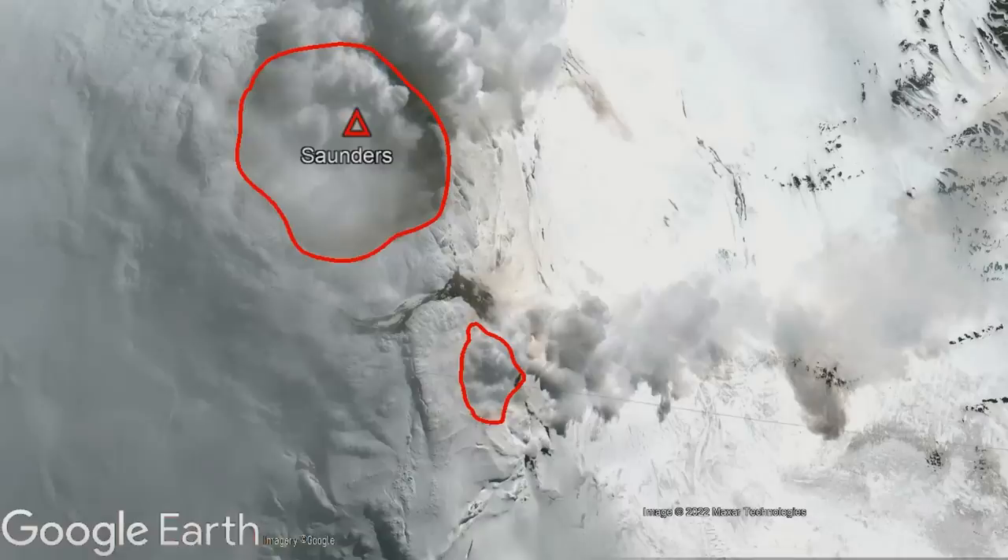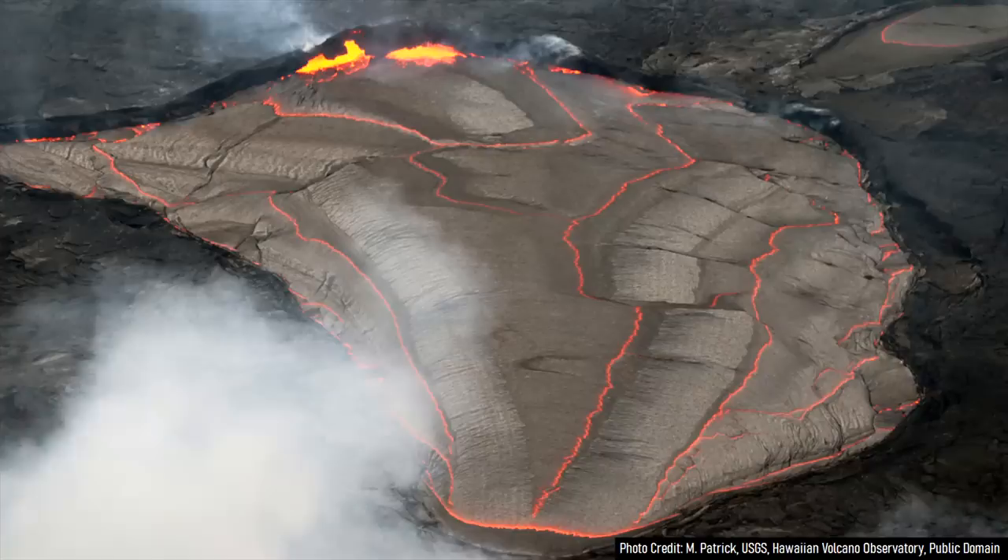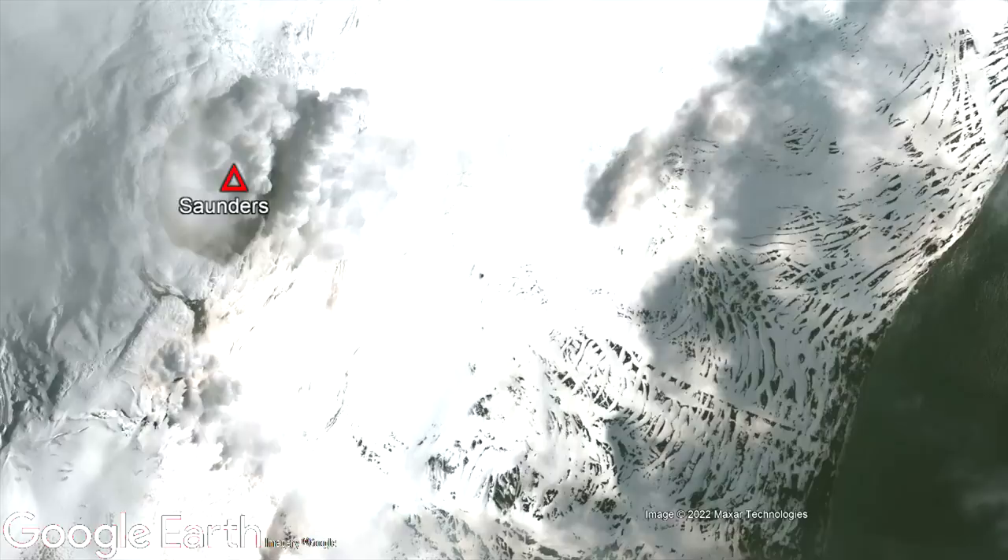Some of the ash it has produced is visible on snowpack and glaciers to the south of the active crater. Due to the nature of its primarily basaltic composition and gentle lava effusion, Saunders contains a surprisingly rare volcanic feature: a persistent lava lake. Although there are approximately 50 volcanoes erupting right now, only 8 contain an active lava lake. Saunders is the second volcano in this category in the Antarctic, the other being Mount Erebus. Occasionally, a heat signature from this lava lake can be seen from satellite, indicating that it is still quite active.